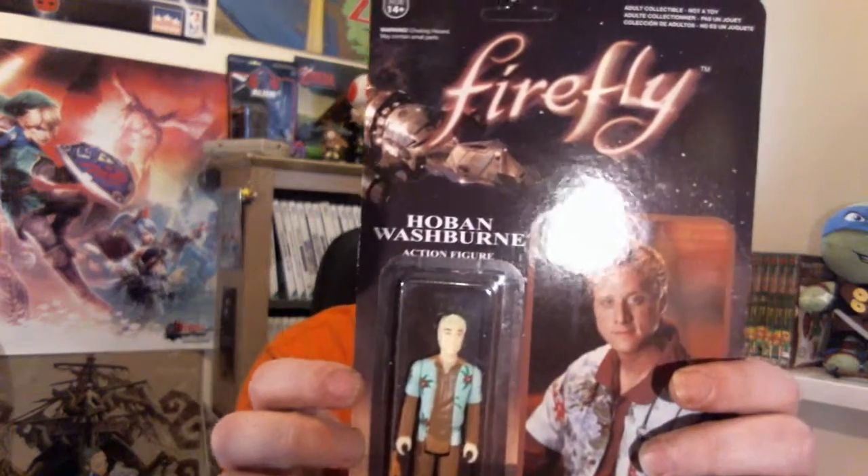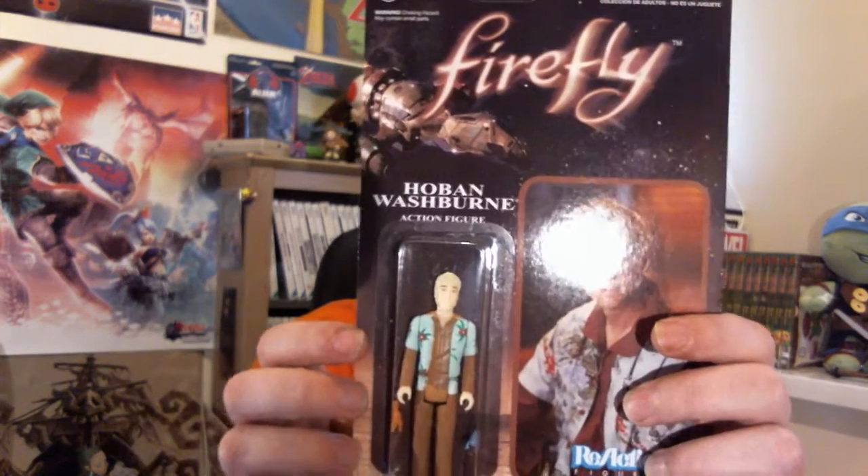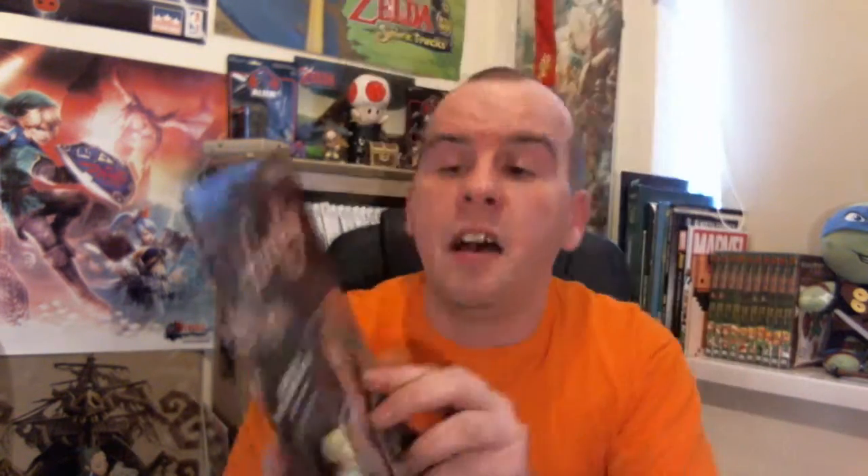Next up we have a Firefly Reaction figure — Hoban Washburn. I've never watched Firefly and I'm not really into it, but I know a couple of friends who are. So this may find its way to them, or it will end up on our eBay store.